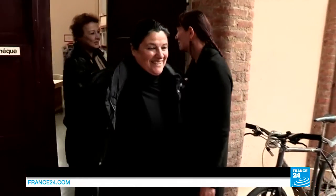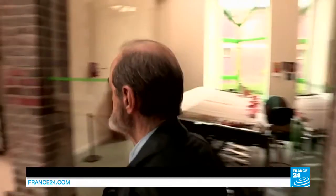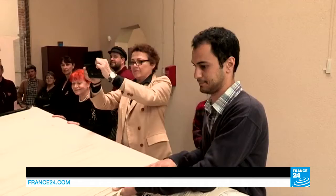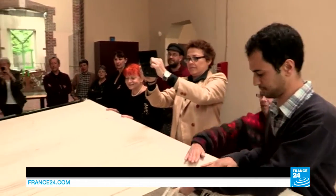Today is no ordinary day for the workshop. The Russian painter Eric Bulatov has come to witness a very special moment, when his tapestry is cut from its frame and his creation is finally unveiled. Philippe has spent 10 months working on this tapestry, and today he's seeing it for the first time.